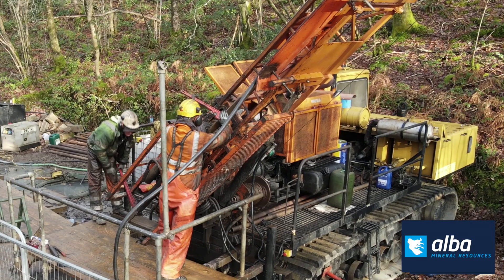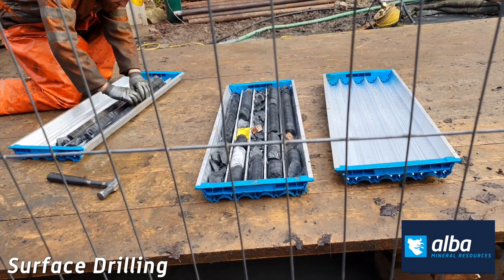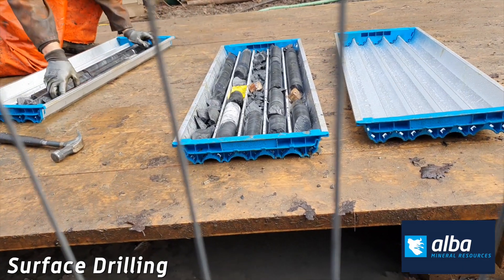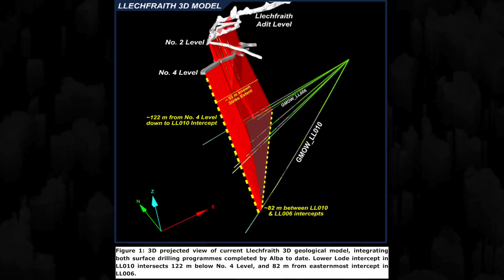Morning everybody, just a quick update on our news that we put out this morning. It's really been an excellent drill program — exceeded our expectations. The last hole we drilled, number 10, we were hoping to intersect the quartz veins about 100 meters below the existing Leck Freith workings, the deepest previous zone at Leck Freith. We actually hit it at 122 meters, and it's still open at depth.